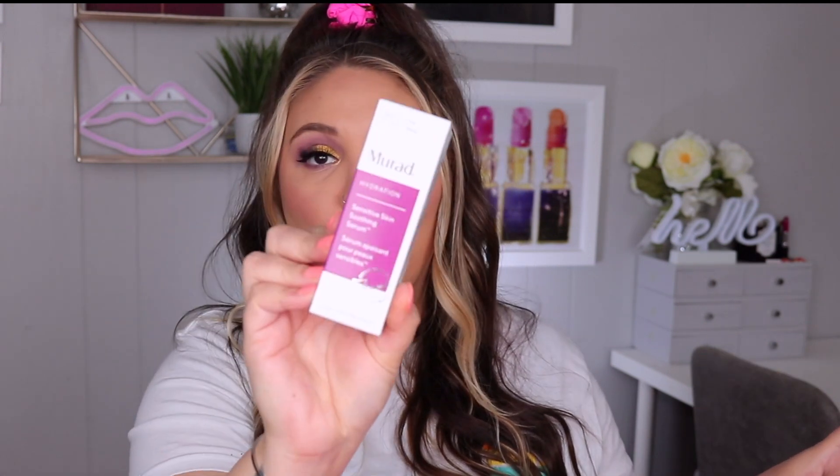For the first product, this is Murad Hydration Sensitive Skin Soothing Serum. I am going to like that — I need a good calming serum, my skin just gets crazy, so I'm excited to try that out. I always loved Murad. They're a little bit on the pricier side, but Murad is an OG. A lot of dermatologists recommend this, it's a really good brand.